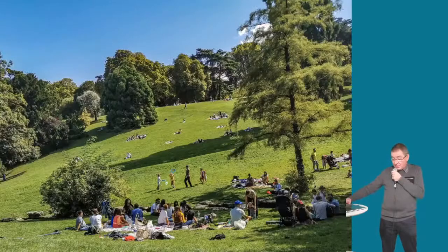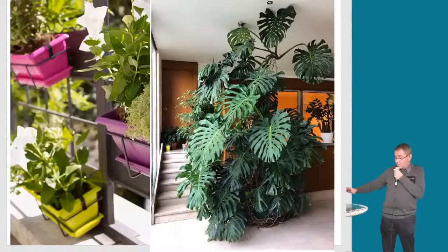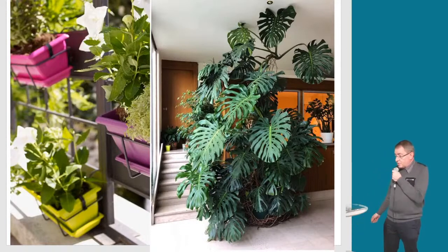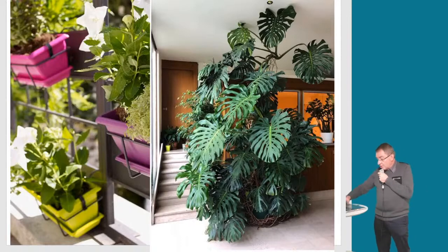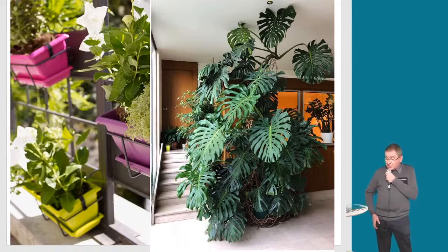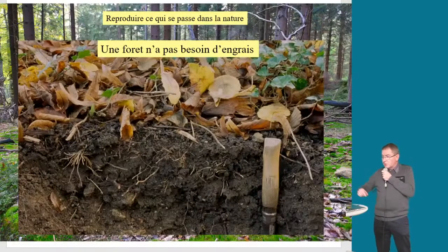Cette prairie artificielle a un point commun avec les arbres, tout comme ce jardin, ce petit parc, ces jardins. Le point commun avec mes arbres géants, vous allez le trouver rapidement : c'est le même pour tout le monde, que vous ayez un jardin, une balconnière, ou une plante à l'intérieur — un géranium, un ficus. Eh bien, c'est la terre, le sol : le point commun de notre présentation d'aujourd'hui.